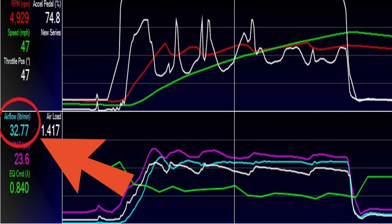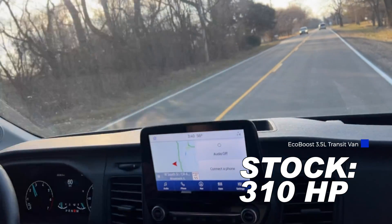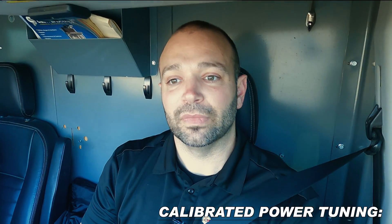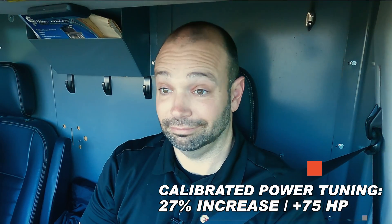On this van with the 3.5, in factory form, we move about 32 pounds per minute of air. With a tune, staying on 87 octane, not getting crazy with fuel, we can get this thing up to about 42 pounds per minute of air and still keep it very safe and cool. That extra air gives us about 27 percent more horsepower — 75 horsepower. And you also get a lot of torque with that, close to 125 foot-pounds of torque. That extra torque is noticeable all throughout the rev range, regardless of what gear you're in.